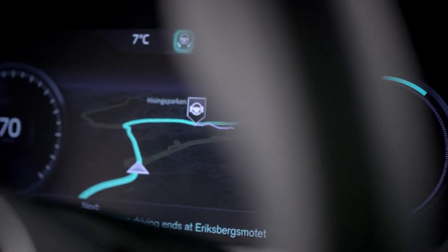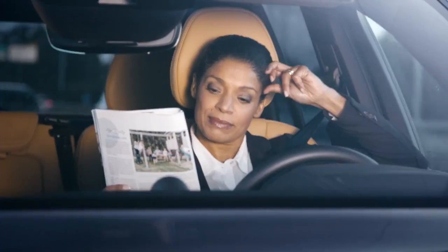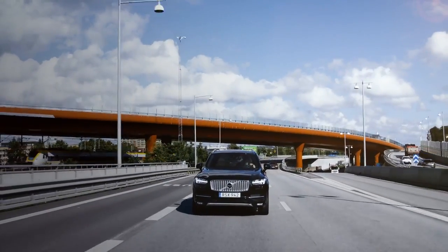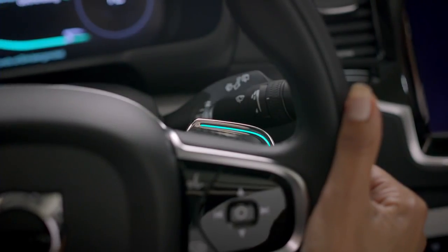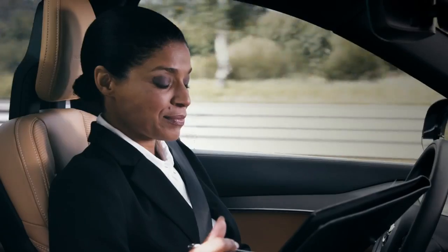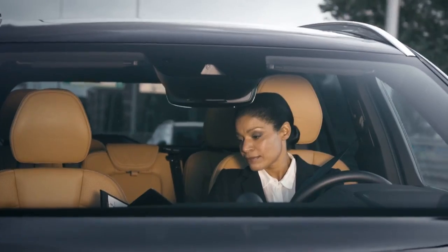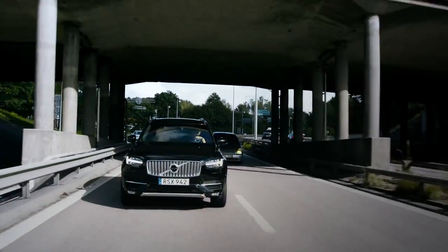Volvo Cars User Interface is ready to take the center stage in the groundbreaking DriveMe project that will put 100 self-driving Volvos on public roads around Gothenburg in 2017. The interface is designed to be intuitive and easy to use. While driving autonomously, the car turns lost commuting time into quality time by keeping the driver well informed, relaxed and confident that the IntelliSafe Autopilot is completely in control.